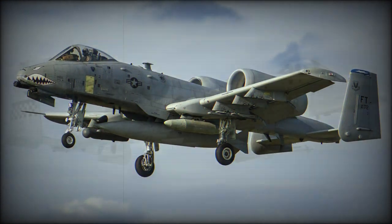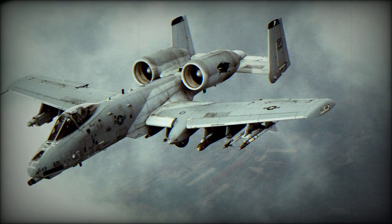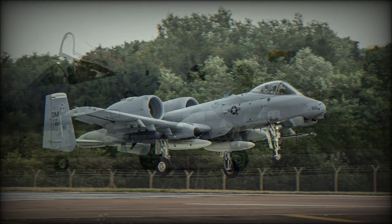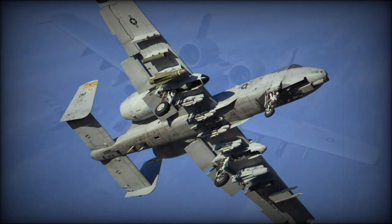Most current aircraft have received the latest modification, which adds an autopilot and also considerably improves gun accuracy. Primarily armed with AGM-65 Maverick missiles in addition to the 30mm gun, the A-10 has been a key player in subsequent USAF actions, including combat over the former Yugoslavia.